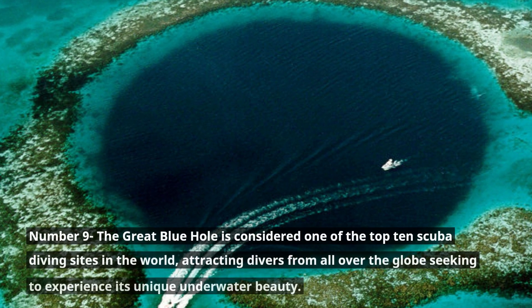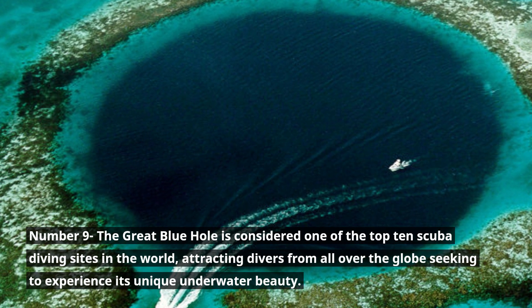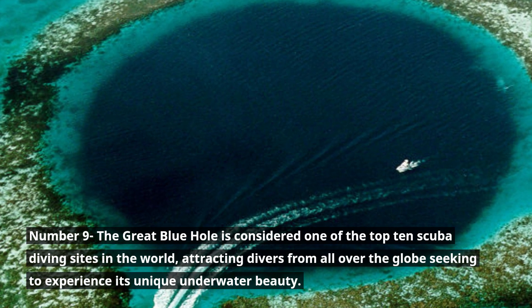Number 9. The Great Blue Hole is considered one of the top 10 scuba diving sites in the world, attracting divers from all over the globe seeking to experience its unique underwater beauty.